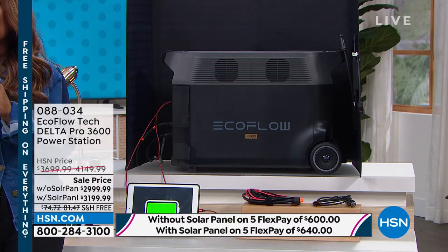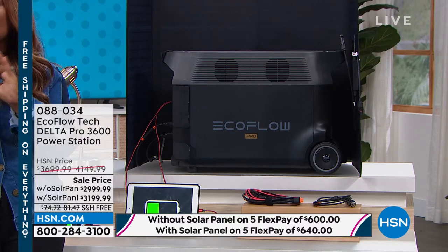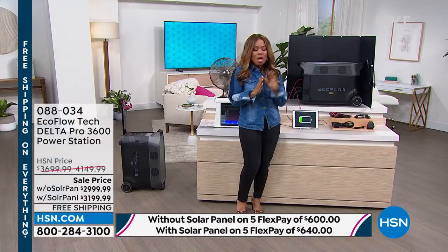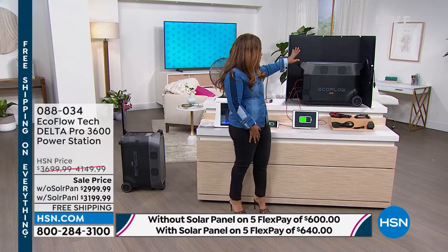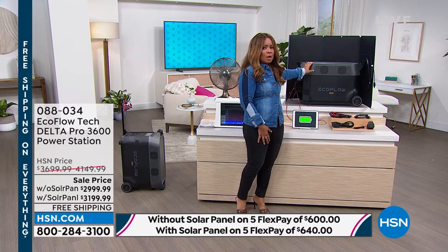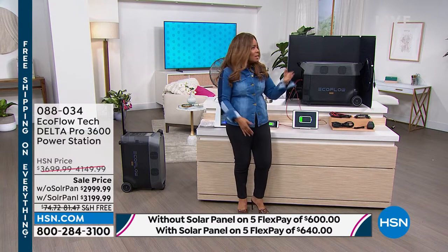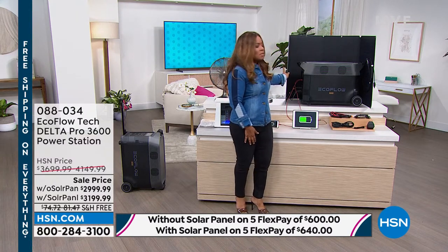It is on sale, so there's great news here. Although these are investments, we've set you up for success. You can decide to buy the EcoFlow Pro just on its own — that's one offer. Your second option is to purchase it with the solar panel.